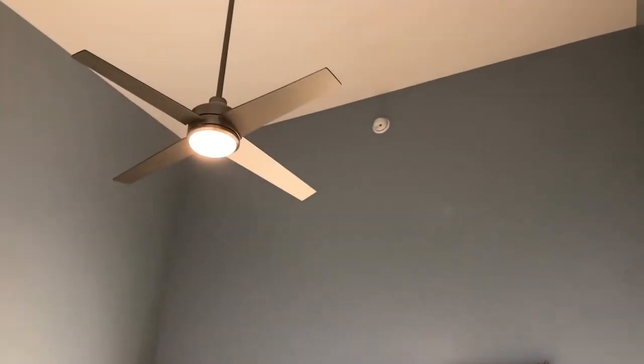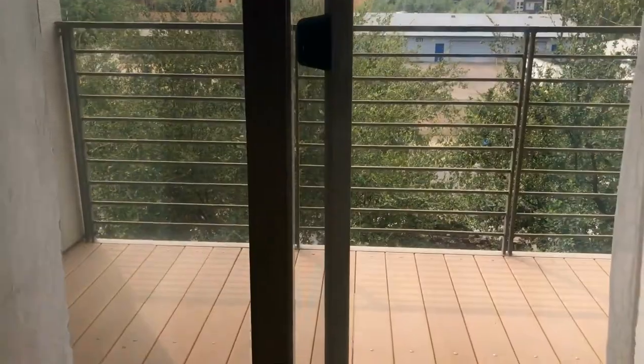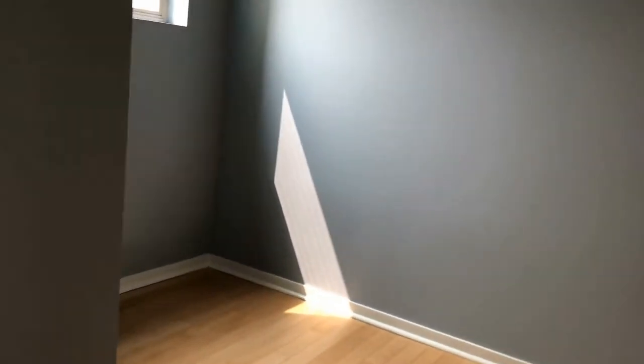We'll show you this first bedroom here off to the front. It's got these really pretty wood-like floors that run throughout. Again, you've got your private balcony and really high ceilings, which gives it a nice open feel. There's a great view here of Tempe. Off to the side, there's a really cute little nook area — I think this would be a perfect location for a dresser or even a nice chair or makeup table. And of course, you've got a walk-in closet just off to the side.